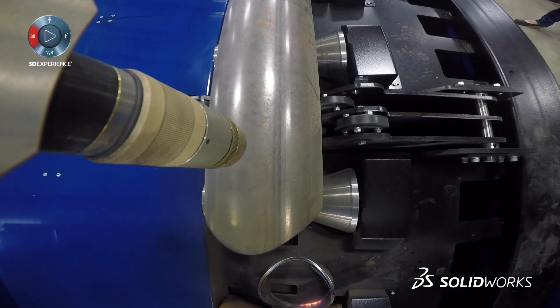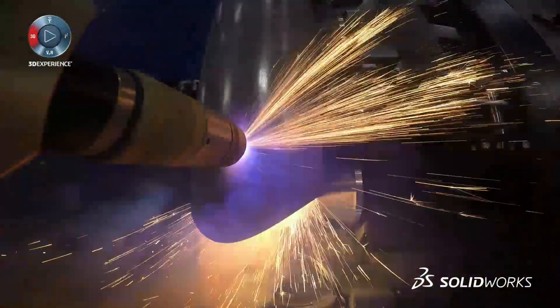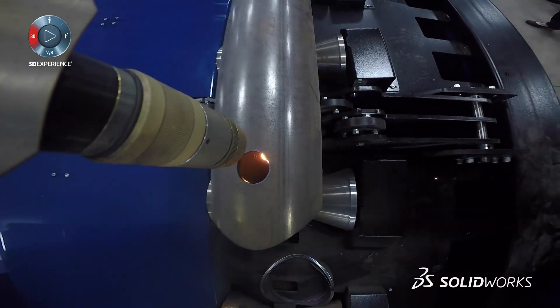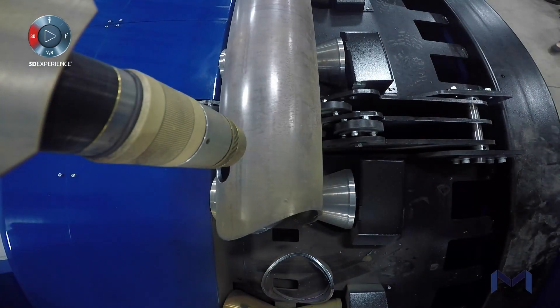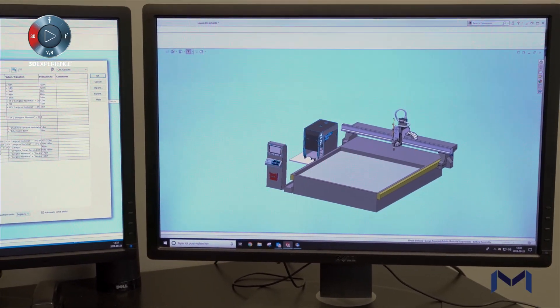SolidWorks also has a little bit the same mentality as Masitech — to deliver software to help us. It comes with the service, because the service is a big part of it: the support, the training, and the service. They helped us develop some parametric tools that, as an example, had some jobs taking three weeks of engineering and we were able to bring it down to three days.